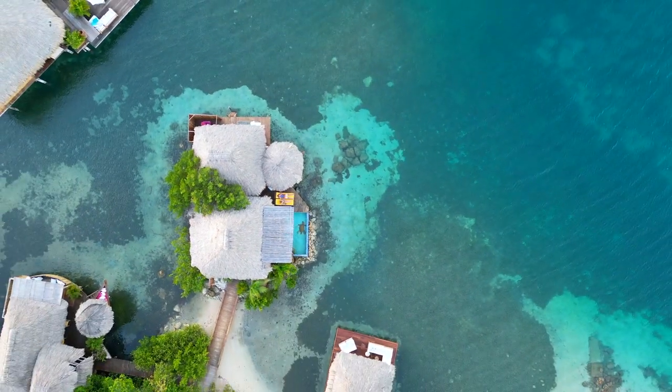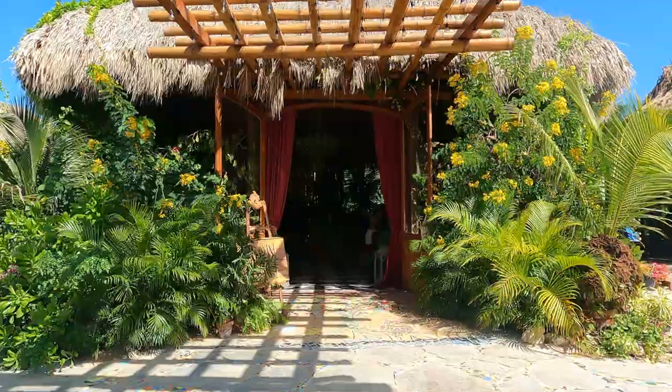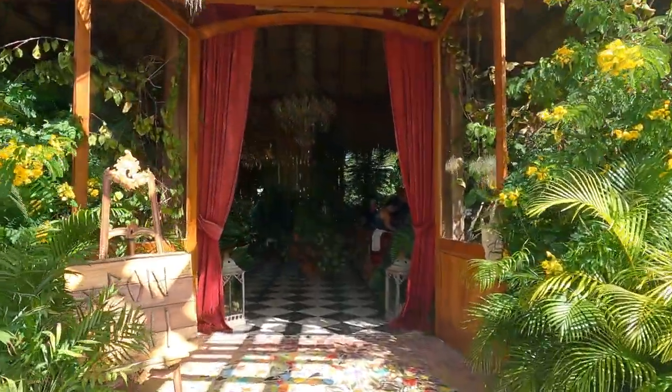Welcome to our Aruba Travel Blog Part 2, where we go to Aruba Ocean Villas for three nights and stay at their overwater villa. This spot is just under 20 minutes from the airport.